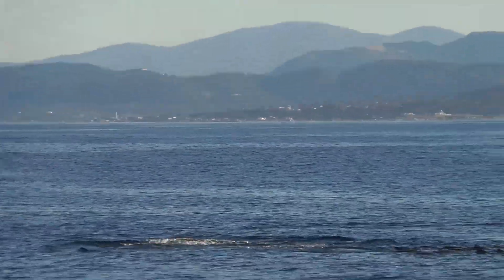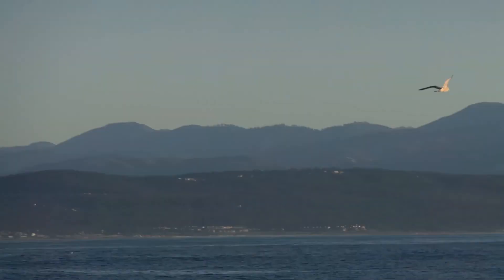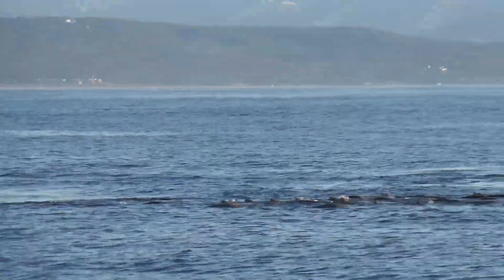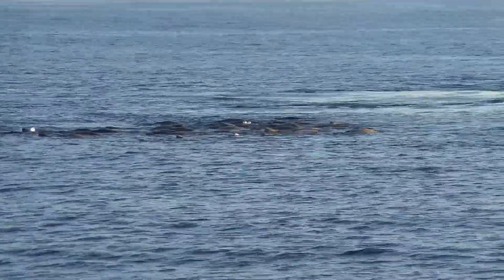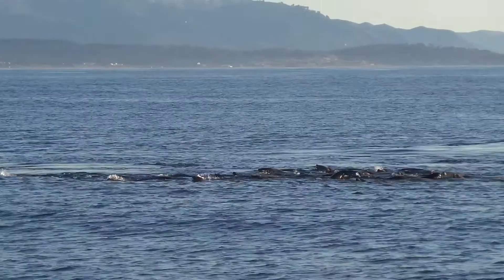That whale actually looks familiar — it has a really black marking and one tip is missing, so it has a fairly distinct cat's-eye pattern. There's white and black, and that one is pretty distinct. I'm pretty sure I've seen that one before, but I wouldn't be able to tell for sure unless I looked at my photos.